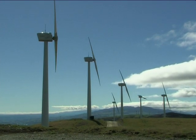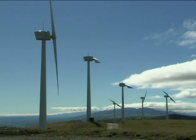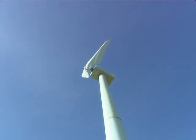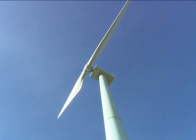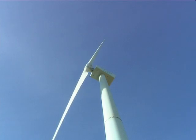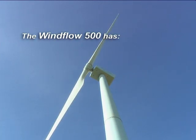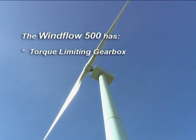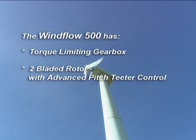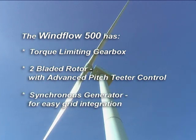Designed to the highest International Electro-Technical Commission standards, Class 1A, the Windflow 500 uniquely incorporates three proven technologies which provide solutions to problems faced by traditional turbine designs: a compact, light and reliable torque limiting gearbox; a two-bladed rotor with advanced pitch teeter control; and a synchronous generator for easy grid integration.